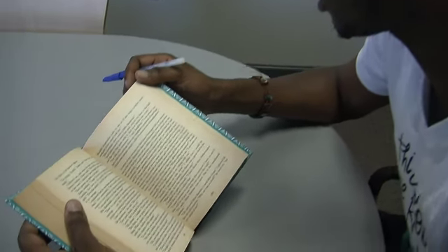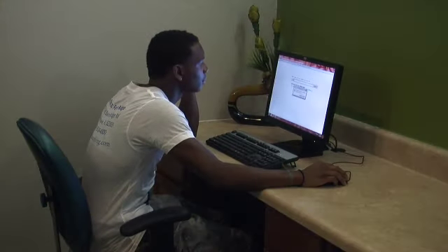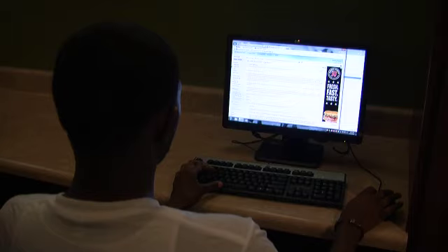Of course, you have to study too — that's what this conference room is for. The computer study lab has everything you need to work in groups or alone. And of course, there's high-speed internet throughout.